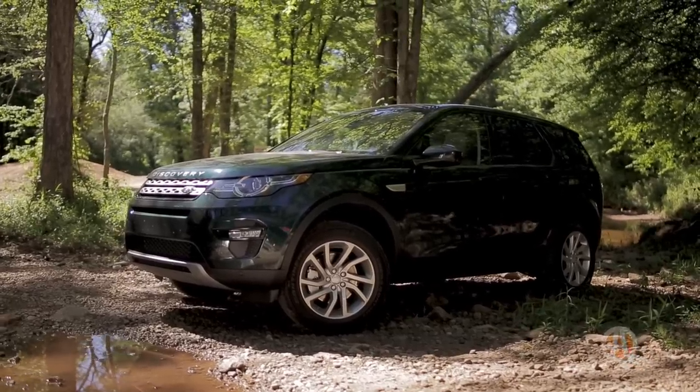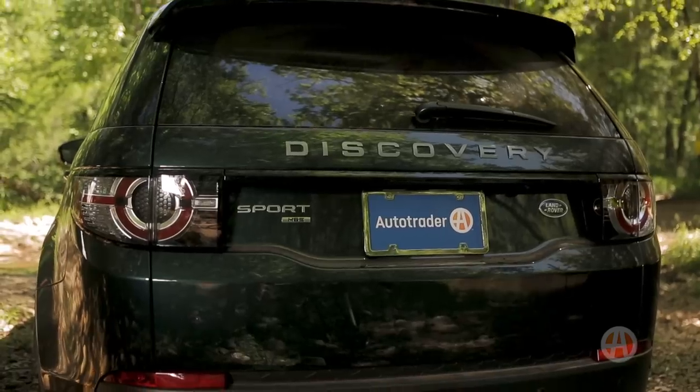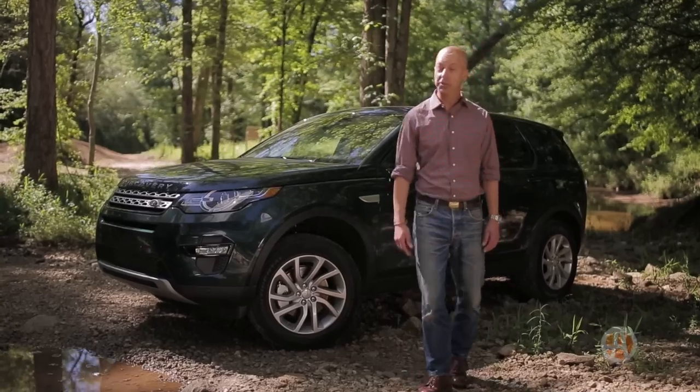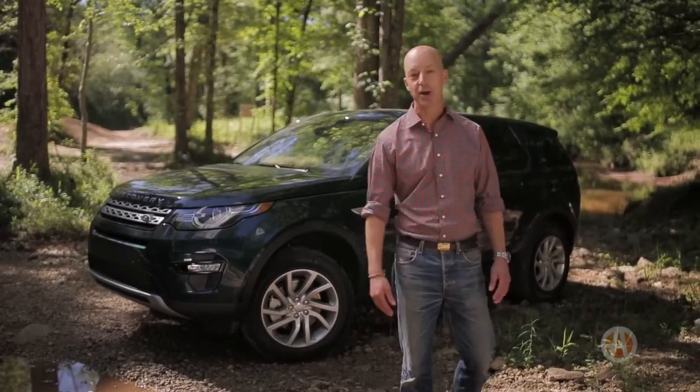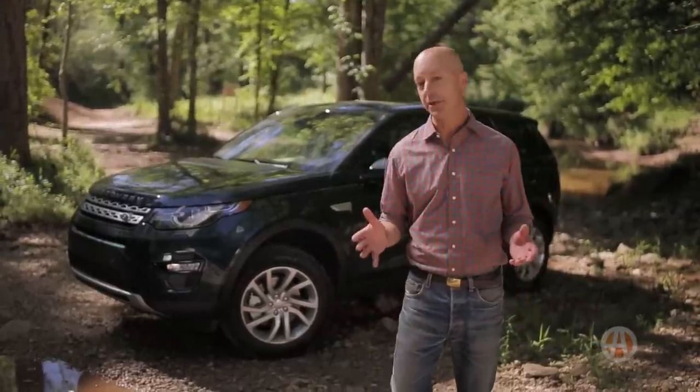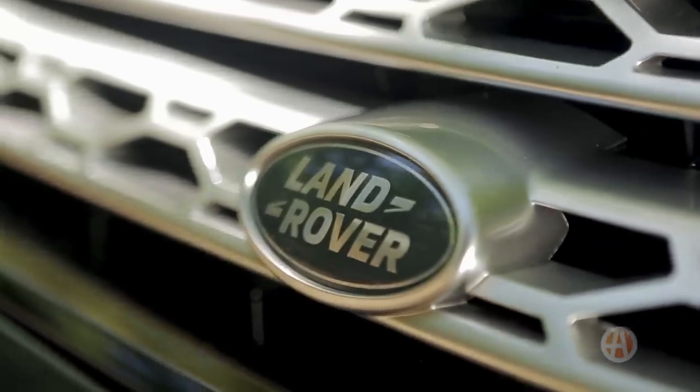In the end, the Discovery Sport is really a way to get into a Land Rover without spending your annual salary on a car. It's good looking and capable for sure, but we suggest a test drive in a Kia, Jeep, or GMC. The Discovery Sport's real appeal depends on how much you value the Land Rover name.